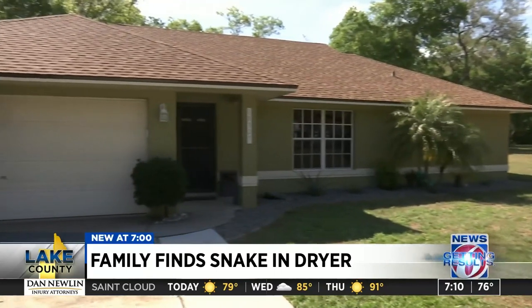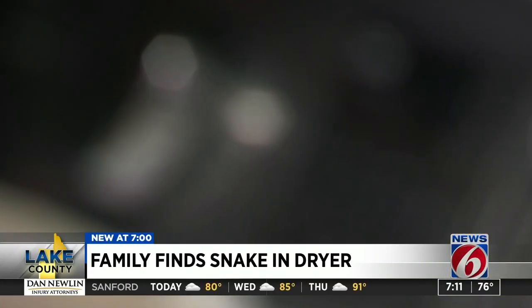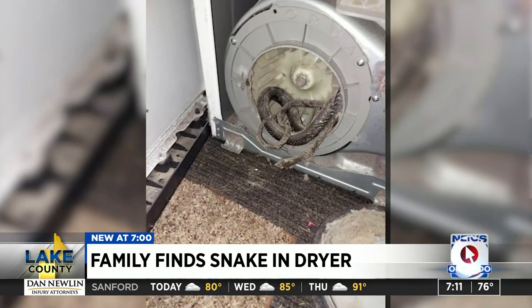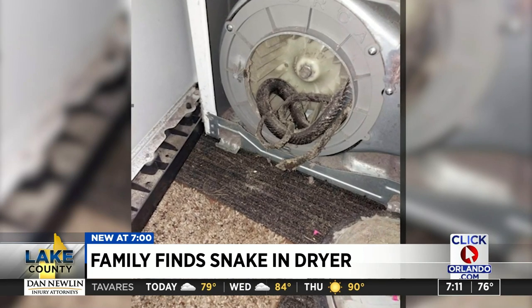The Pring family says they'll be watching out from now on, possibly putting mothballs, since they can't clog the airway for the dryer. It could have been much worse. In Groveland — glad it was dead and done, fixed up, ready to go. Brian Ditlake, getting results, News 6.